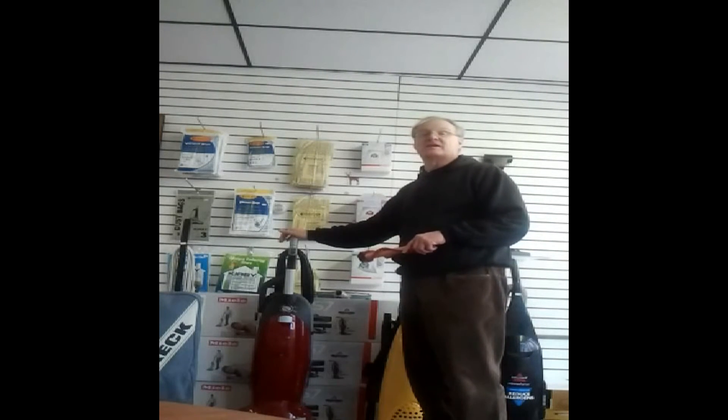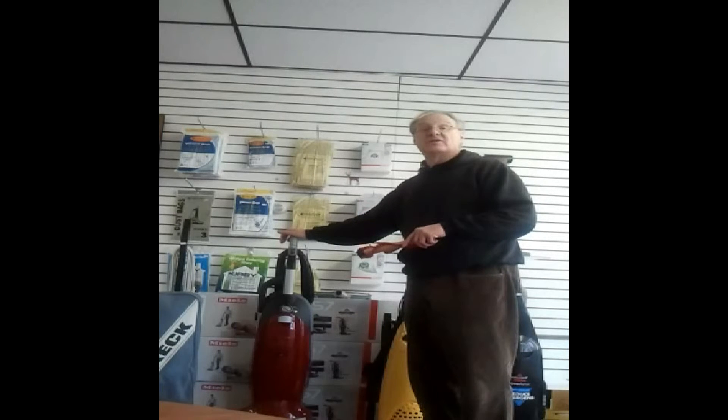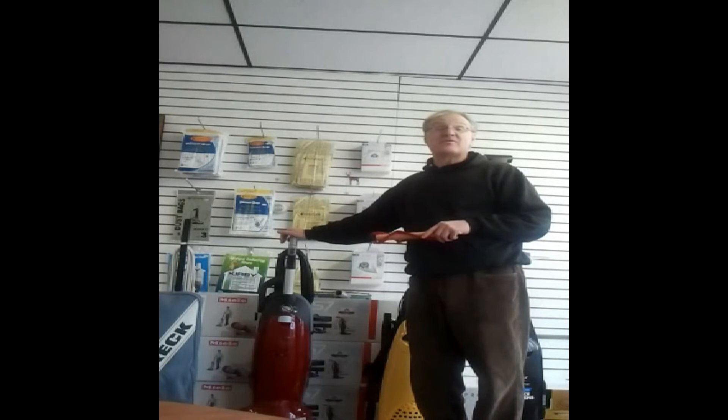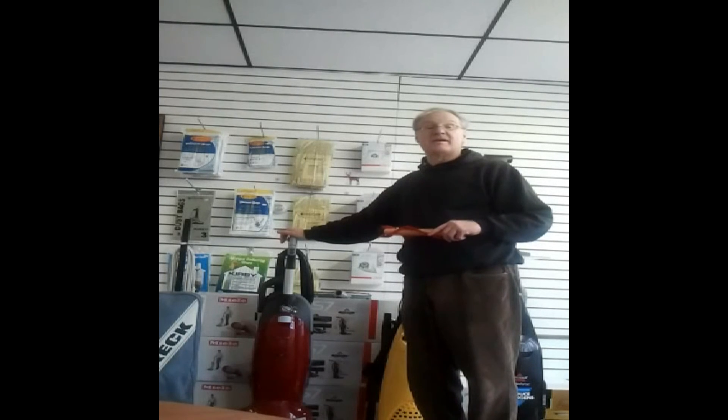You can see this vacuum cleaner at Beverly Vacuum Cleaner. We're located at 414 Rantoul Street in Beverly, Massachusetts. My phone number is 978-927-8003 and you can find me on the web at BeverlyVacuumCleaner.com. Thank you.